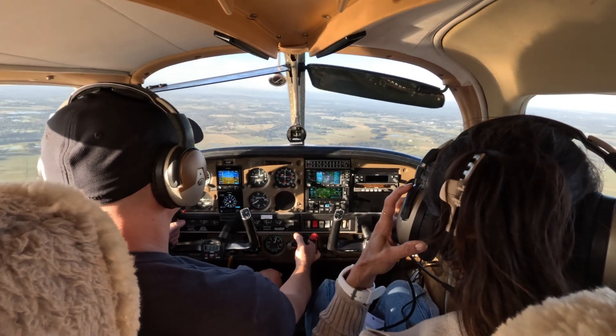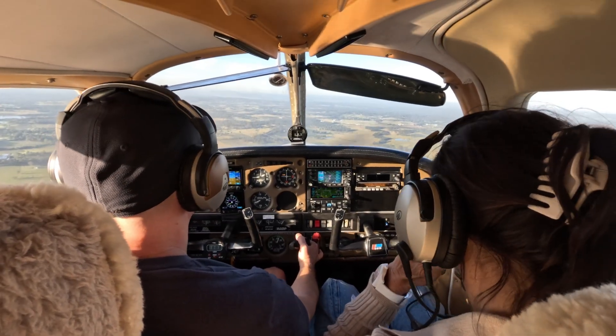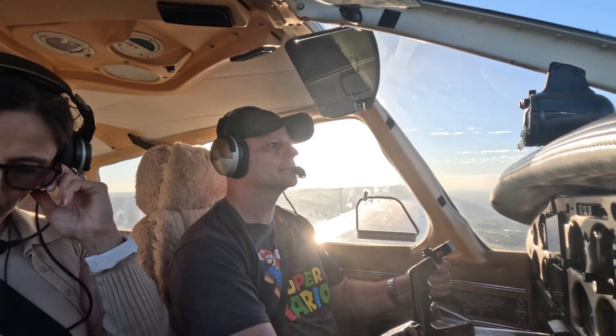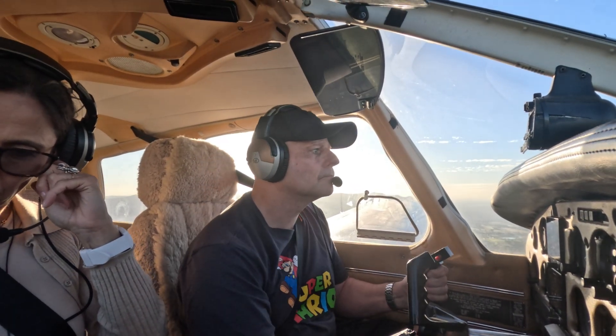Cessnock traffic, Archer November Tango Papa, I am at your 3 o'clock at 1,000 feet. We'll be probably joining number two behind you.